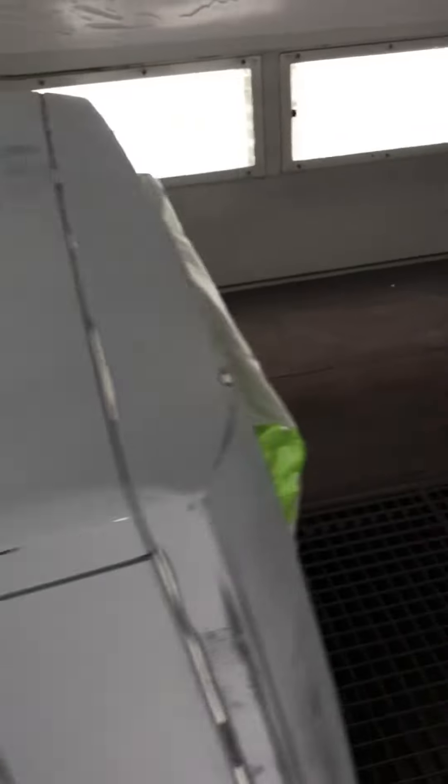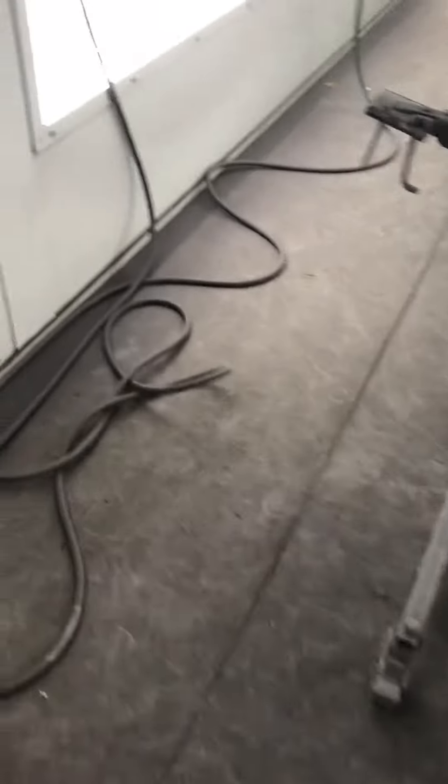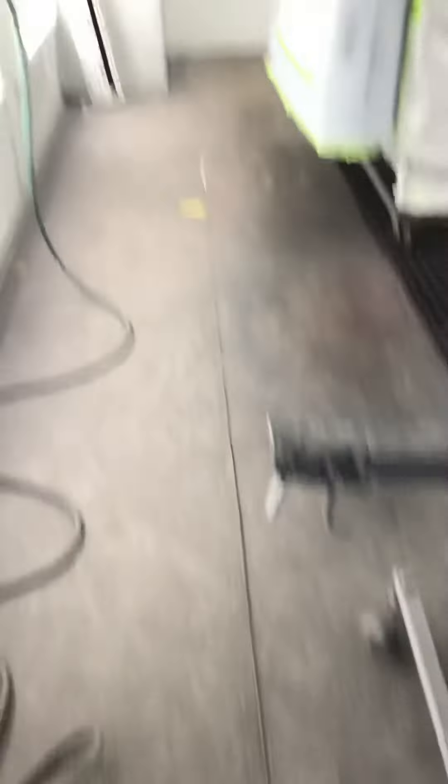Hard top looks good though — sprayed the inside this morning. Got the hood there, fixed a couple dents, and the tailgate. The rest of the jeep is out back, it's not ready yet — about an hour or so and it'll be ready.